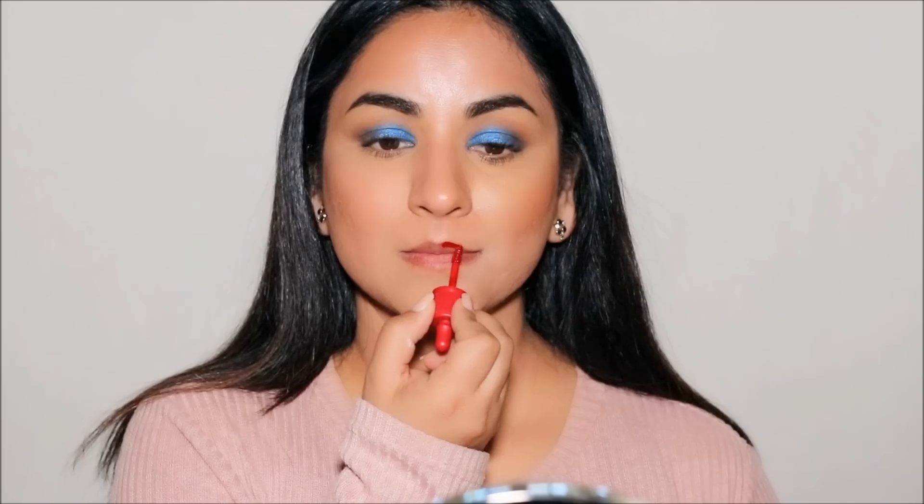Makeup has no rules, but here's something that can look a little tacky: playing up both the eyes and lips at the same time. It's about balancing everything on your face. If you go bold on your eyes, keep your lips muted to balance it out. If your lips are going to steal the thunder, keep your eye makeup neutral. The magic in makeup comes when you have one focal point that stands out and you work everything else around it to balance it out.